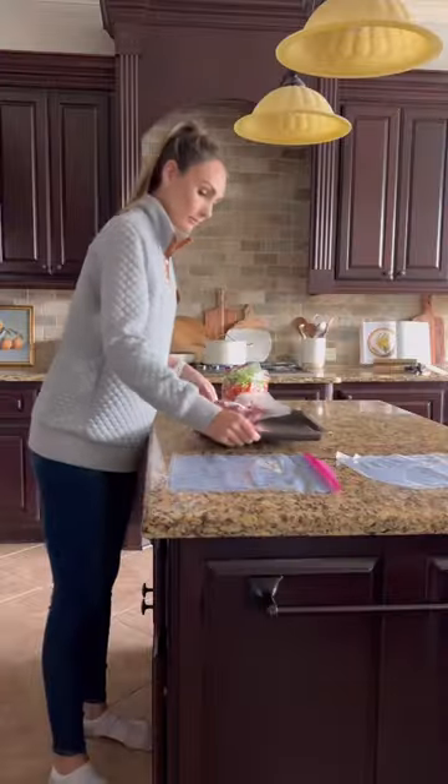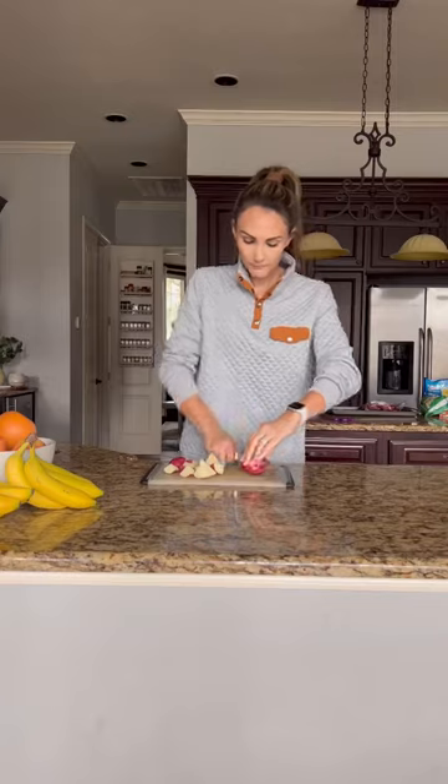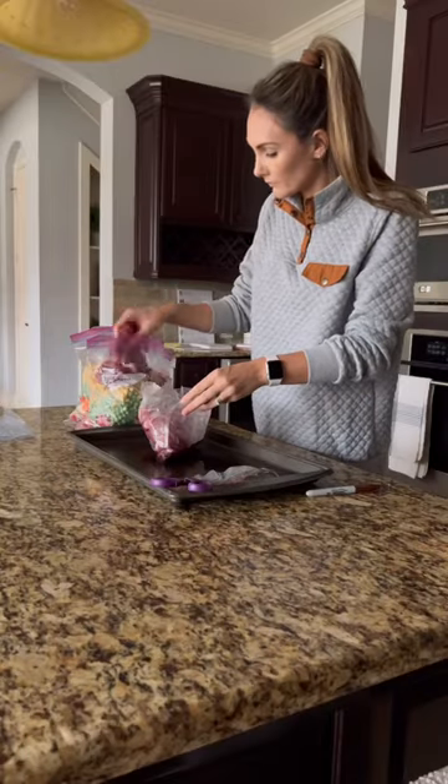I love freezer meals because they have all the convenience of fast food or convenience meals, but they are way more healthy. They are great for big families, busy families, and even expecting mamas for the postpartum period.